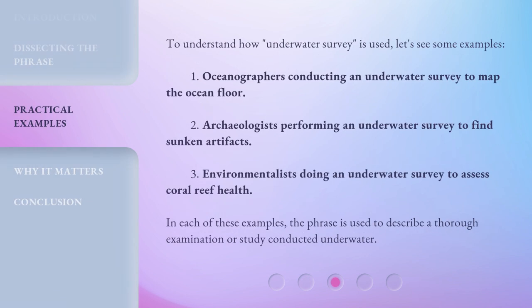To understand how Underwater Survey is used, let's see some examples. First, oceanographers conducting an underwater survey to map the ocean floor. Second, archaeologists performing an underwater survey to find sunken artifacts. Third, environmentalists doing an underwater survey to assess coral reef health. In each of these examples, the phrase is used to describe a thorough examination or study conducted underwater.